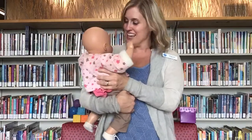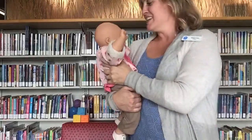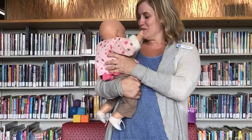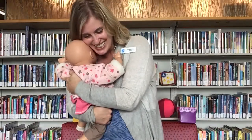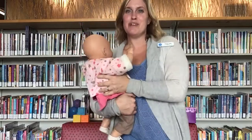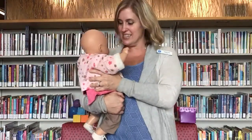Mama's little baby loves dancing, dancing. Mama's little baby loves turning around. Mama's little baby loves dancing, dancing. Mama's little baby loves to boogie on down. Mama's little baby loves dancing, dancing. Mama's little baby loves turning around. Mama's little baby loves dancing, dancing. Mama's little baby loves to boogie on down. That's a fun song!